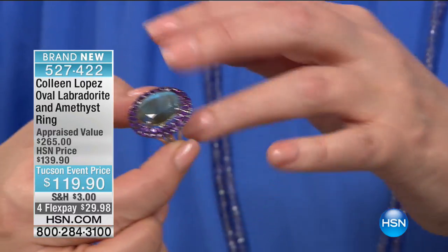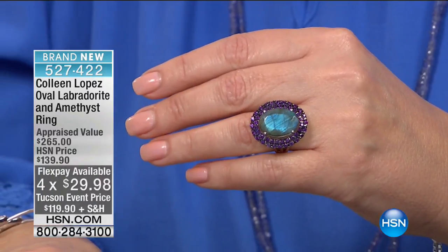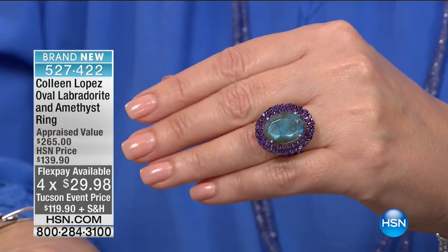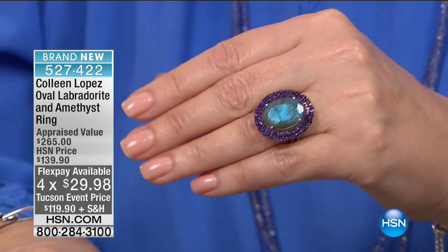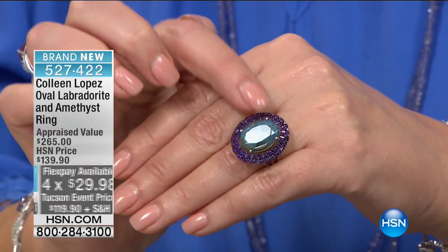Solid sterling silver through and through, all finished in rhodium. If you'd like to order it, it's $119.90. It's available with four FlexPays. It's a beauty. I would recommend that in a heartbeat. If you'd like to order it, it's brand new — item number 527-422. There are 200 of those available. Would love to send that your way.